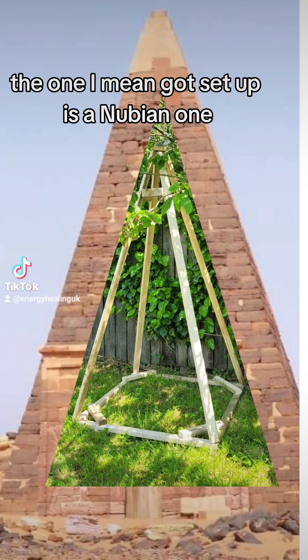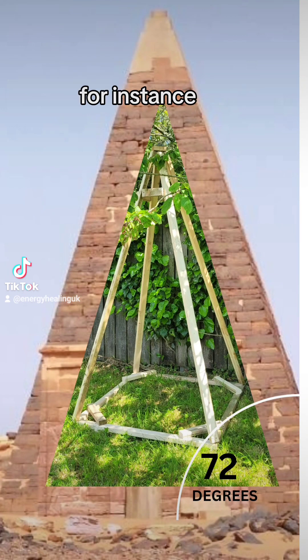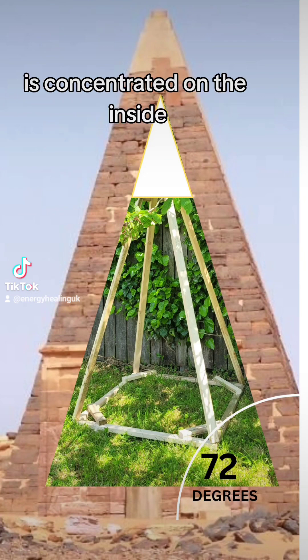It's all to do with the angle of the actual pyramids. The one I've got set up is the Nubian one and that's set at 72 degrees. What happens is negative energy hits the apex of the pyramid first and it's deflected around it. But also positive energy, because of this angle, is concentrated on the inside.